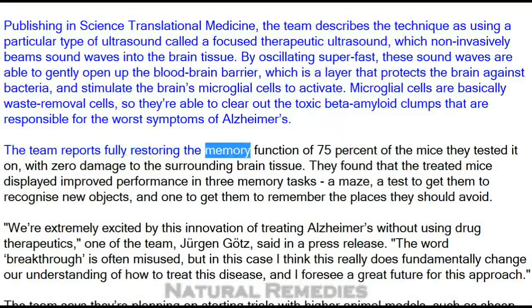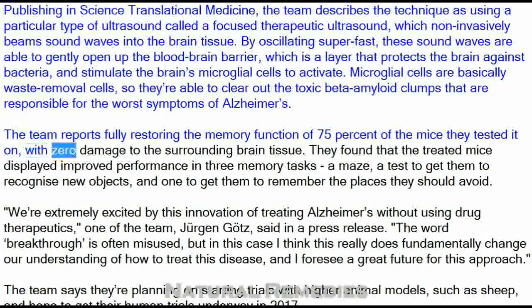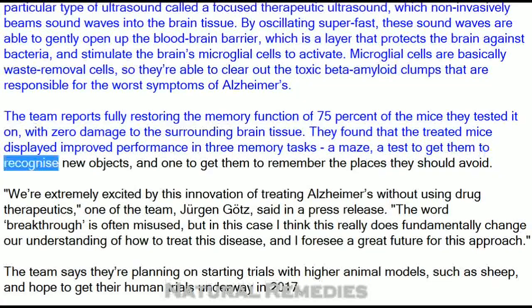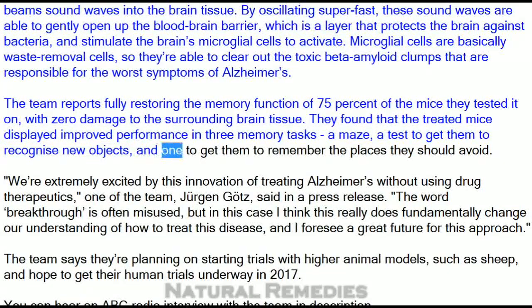The team reports fully restoring the memory function of 75% of the mice they tested it on, with zero damage to the surrounding brain tissue. They found that the treated mice displayed improved performance in three memory tasks: a maze, a test to get them to recognize new objects, and one to get them to remember the places they should avoid.